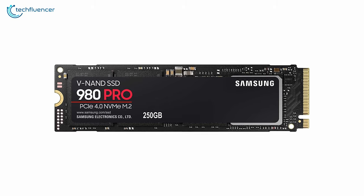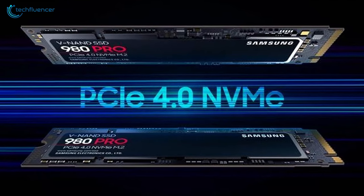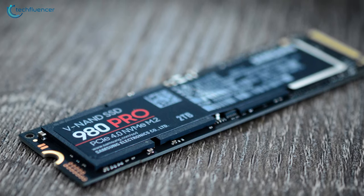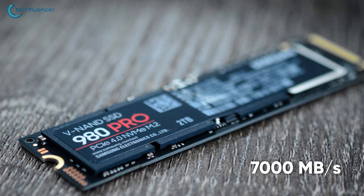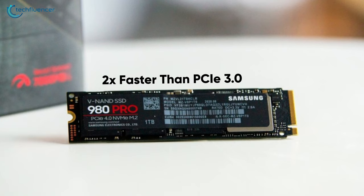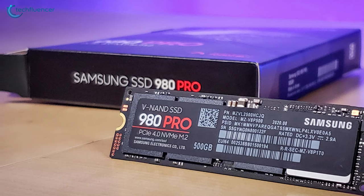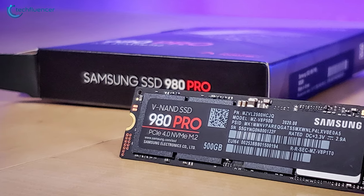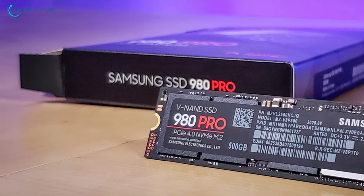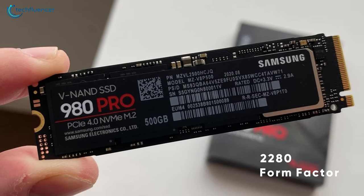Finally at number 1, we have the 980 Pro by Samsung, one of the fastest performing NAND SSDs with unrivaled Gen 4 PCIe performance. By leveraging next-level PCIe, this SSD maximizes the read speed to a whopping 7000MBps, which makes it deliver 2 times faster performance than a PCIe 3.0 drive and 12.7x compared to SATA SSDs. The capacity ranges from 250GB up to 2TB, which is plenty to meet your storage demand. Being an M.2 SSD, it has a 2280 form factor that you can seamlessly plug into any laptop you want.